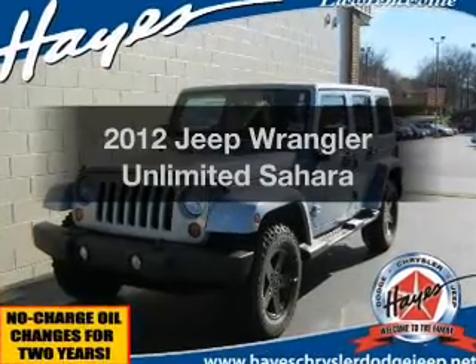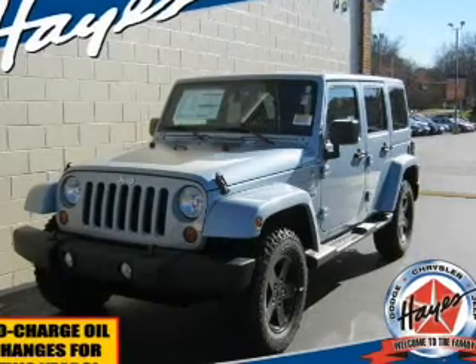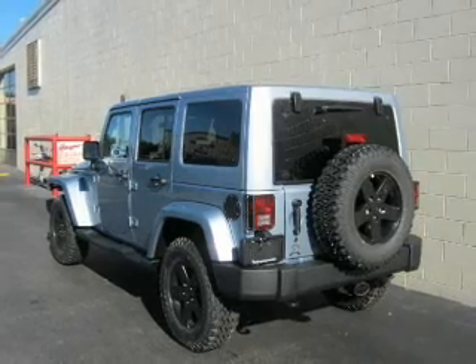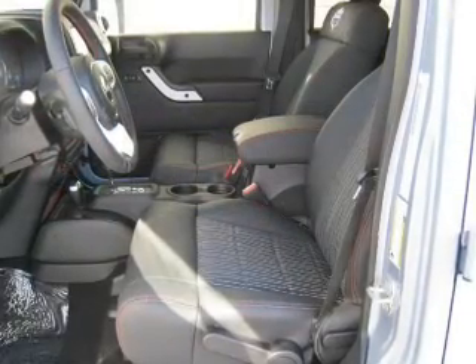Imagine yourself in this 2012 Jeep Wrangler Unlimited — this is the set of wheels you've been looking for. With a solid 6-cylinder engine that responds smoothly to its automatic transmission, GPS navigation will guide you to your destination, and premium wheels lend a distinctive appearance.